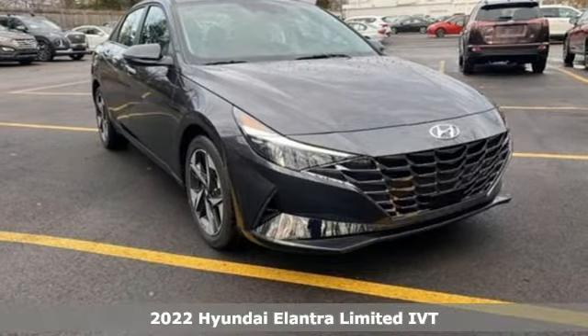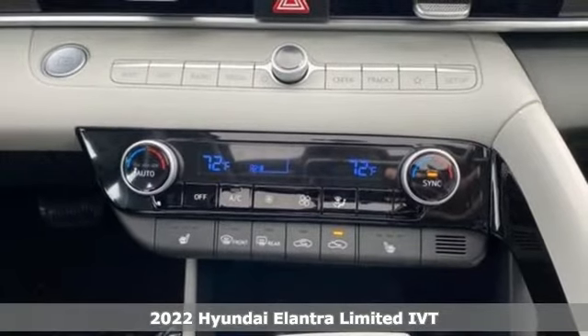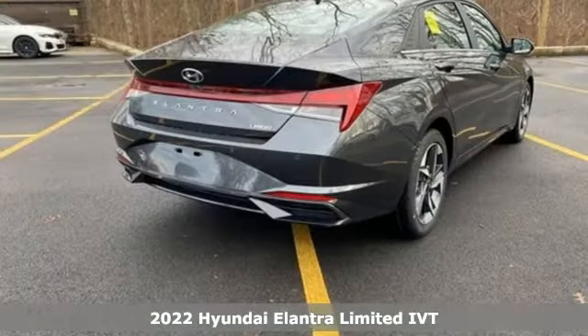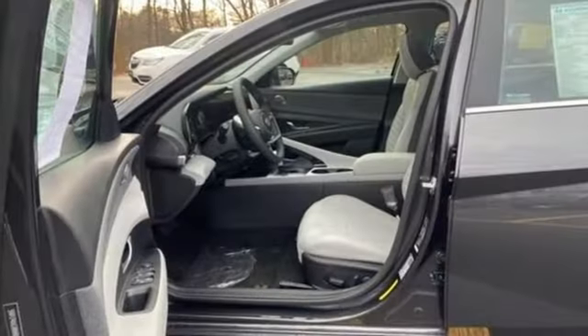It's a new 2022 Hyundai Elantra. It's all about more: more room to stretch, more space for cargo, and more go with less gas. And it comes with all the amenities you need: streaming audio,